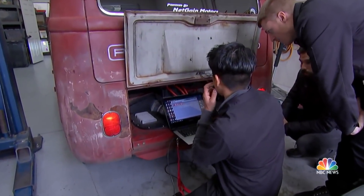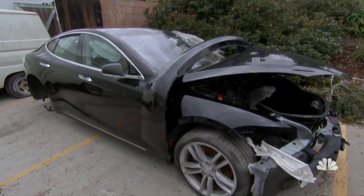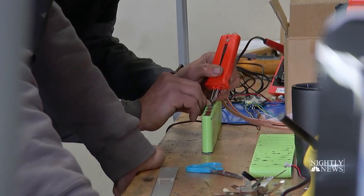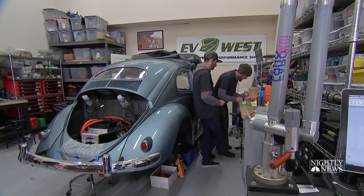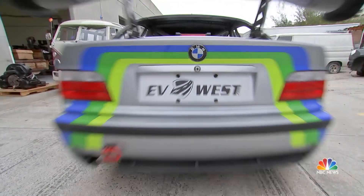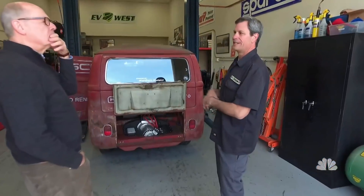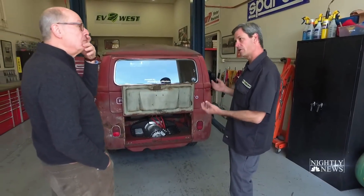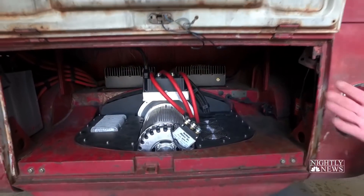His is a hot rod shop with not a piston or carburetor in sight. Wrecked Teslas often provide the batteries and motors. And while gearheads and grease junkies may find this heretical, the results are remarkable. We're not here to make the car environmentally friendly. We're here to make it drivable. We're actually here to save the cars.